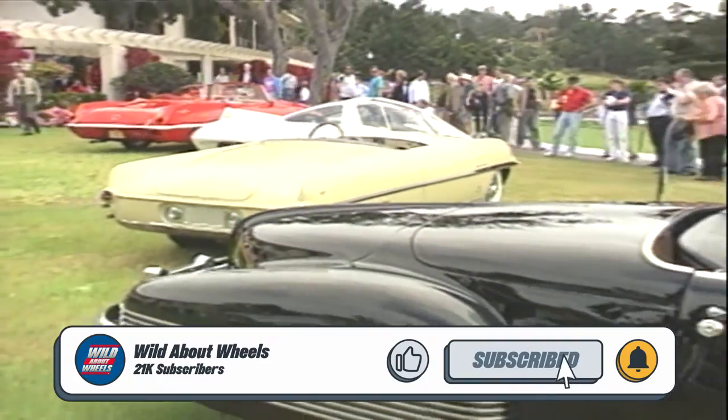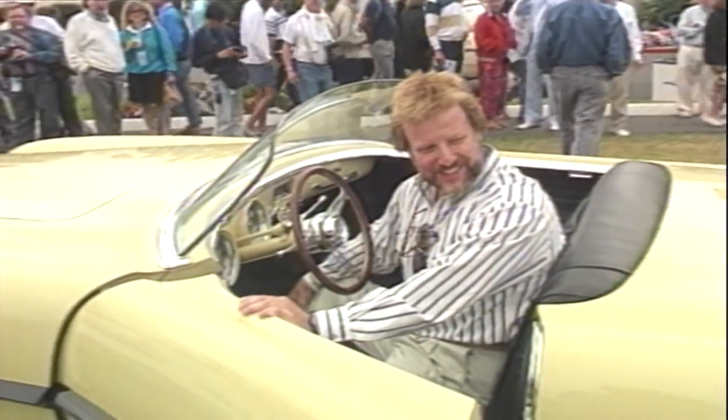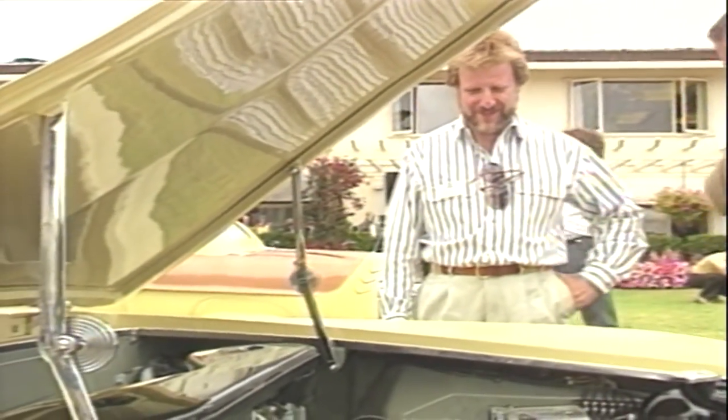This is the annual Pebble Beach Concours in Monterey, California, and this is Joe Bortz. He owns a Chicago nightclub, but his bigger claim to fame is that he is one of the better known collectors of vintage dream cars, American dream cars.